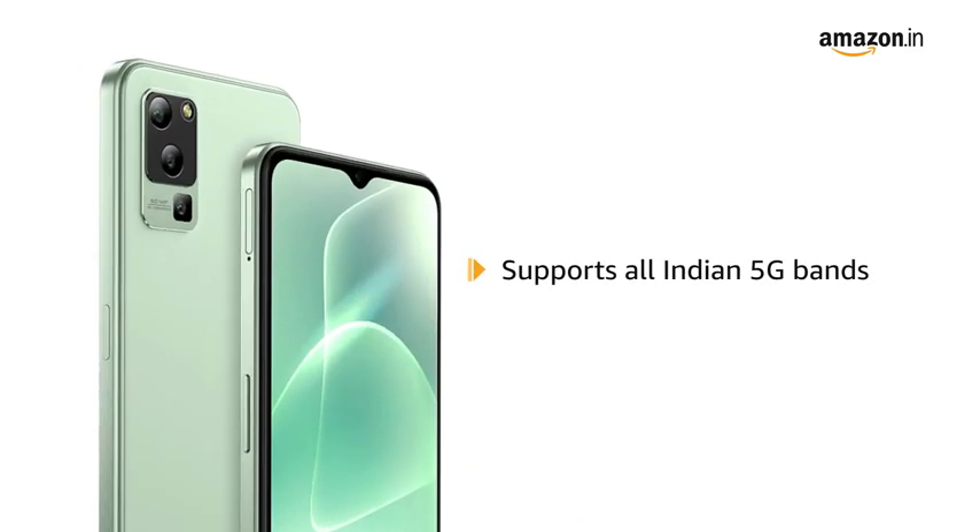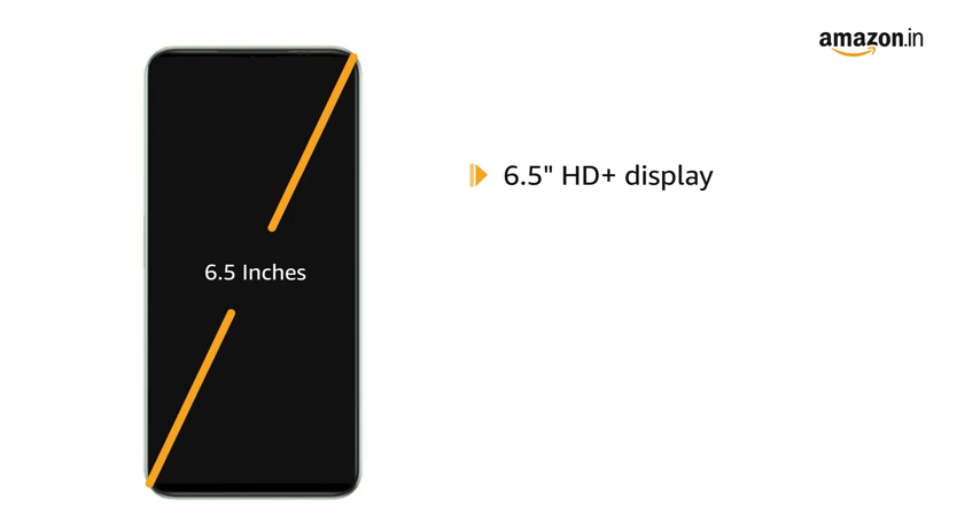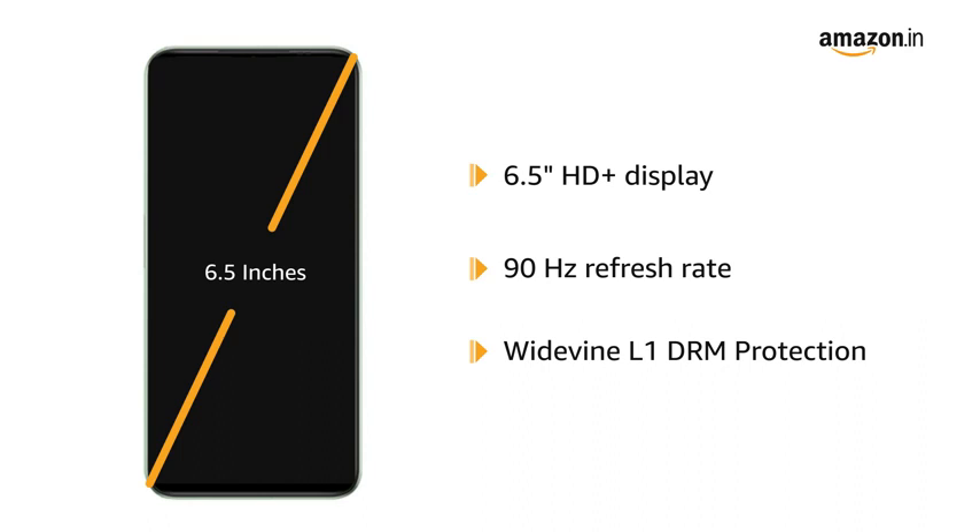It supports all Indian 5G bands. Moving on to its 6.5-inch HD plus display with 90Hz refresh rate, with Widevine L1 DRM protection to enjoy all your content in high resolution.